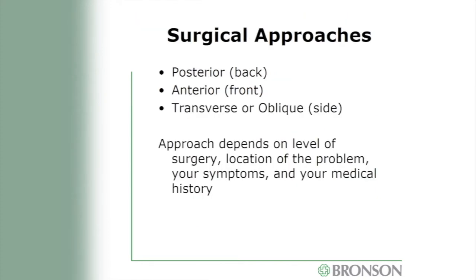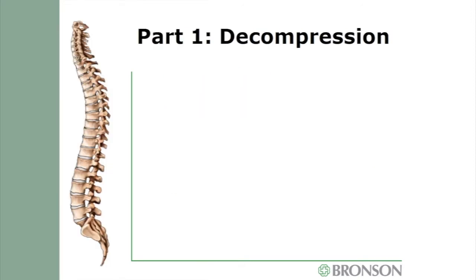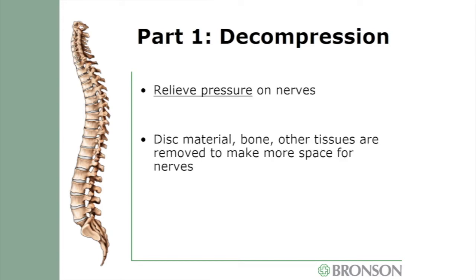Now that the decision for surgery has been made, your surgeon will talk with you about the approach. He may choose a posterior or back incision, anterior or front incision, or a transverse or oblique incision on the side, depending on your surgery type and medical history. No matter what surgery you're having, the first part will be the decompression, which is done to relieve pressure on those nerve roots. Whatever is in the way, we will do our best to remove it and allow a clean path for the nerve root to travel.